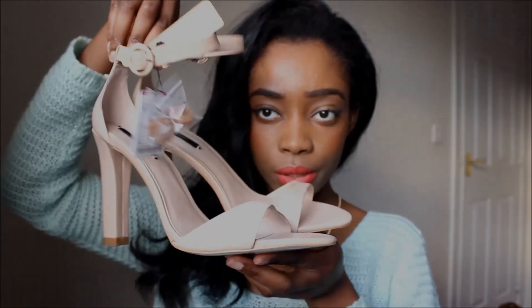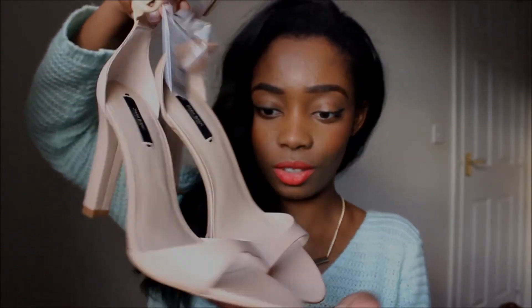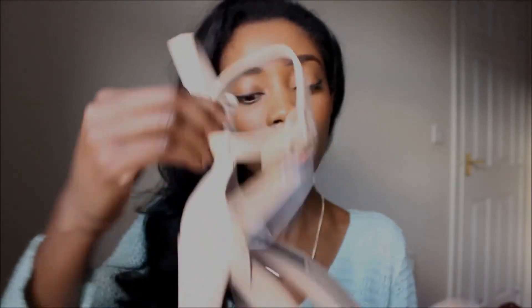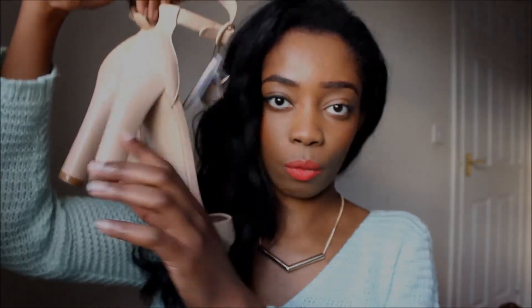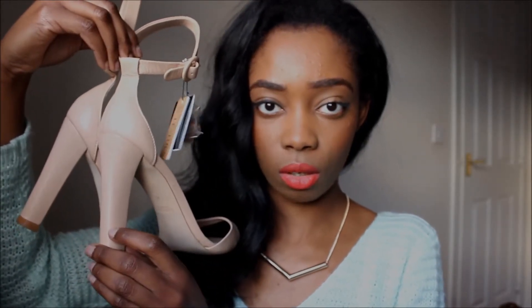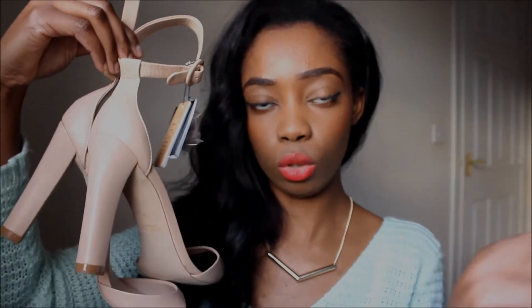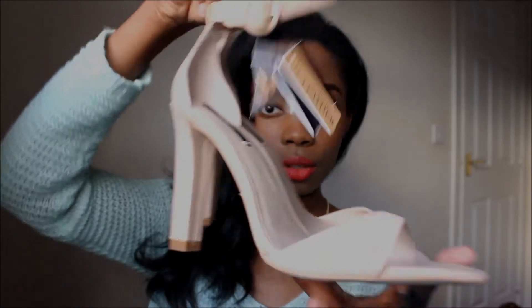I've also got mostly sandals. These are the Zara ones — so cute and adorable. I love the nude heels. I can just see myself wearing these with loads of outfits in the spring and summertime, which is coming really soon. The heel is a bit chunky so it's more comfortable, and I've tried them around the house to test how they felt — they're actually alright.